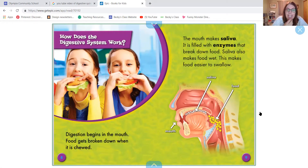Digestion begins in the mouth. Food gets broken down when it is chewed. The mouth makes saliva, which is filled with enzymes that break down food. Saliva also makes food wet, which makes it easier to swallow. That's interesting.